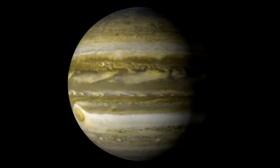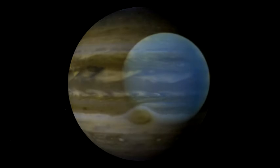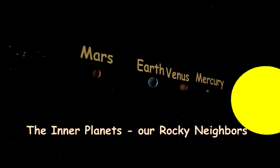In this cold, distant part of the solar system, much of the gas is frozen. But the outer giants also have deep, swirling atmospheres and feature exotic colors and fabulous rings and moons. We would surely find these planets cold and hostile after the more familiar terrestrial worlds of the inner planets, our rocky neighbors.